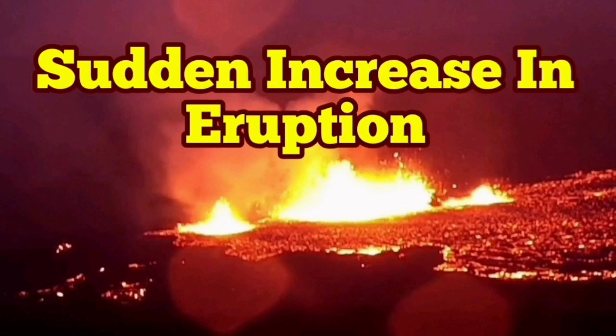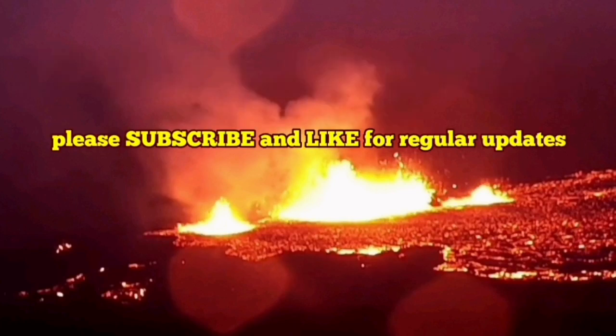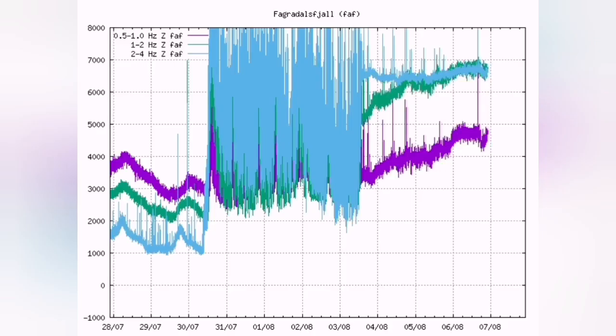We are having a sudden increase in eruption rates of the Meridale volcano. The tremors were going down, but now they are spiking again upward. I'll show you the trend. These are related to the burst of the bubbles inside the magma and the lava which is created from that magma.